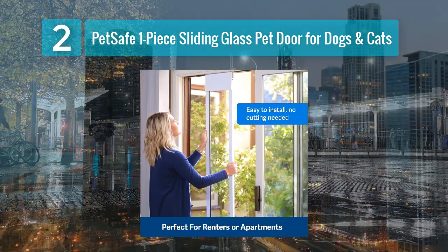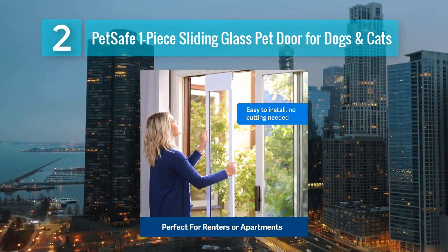The frame is constructed from durable aluminum, ensuring the door will withstand the test of time.